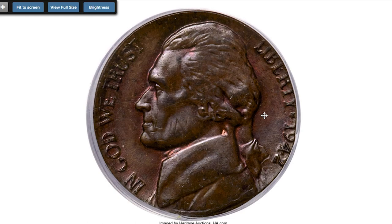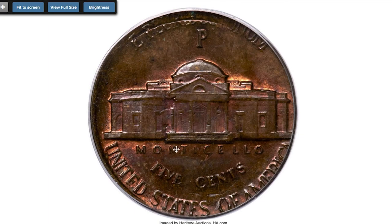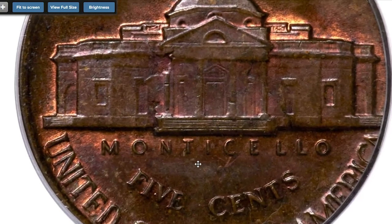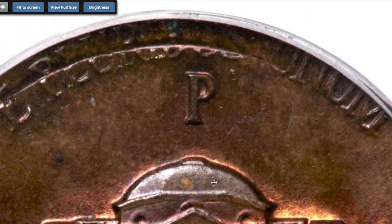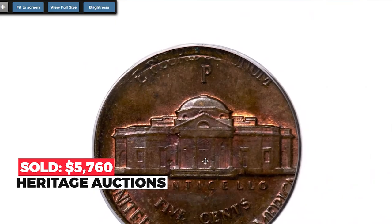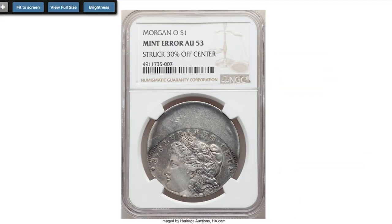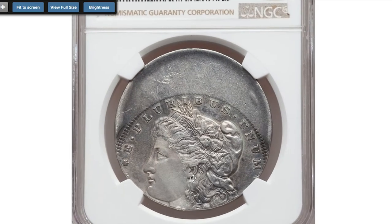Yet another wartime nickel: a 1942-P Jefferson nickel, double denomination struck on a penny planchette, graded MS-64 Brown by PCGS. This war nickel was struck on a copper cent. Lincoln is nearly inverted relative to Monticello. The outline of his head is readily evident, the truncation of his coat arcs across 'E Pluribus' upward, and the 'CENT' from the cent is apparent on Jefferson's cheek. Sold on November 21st, 2022 for $5,760 at Heritage Auctions.